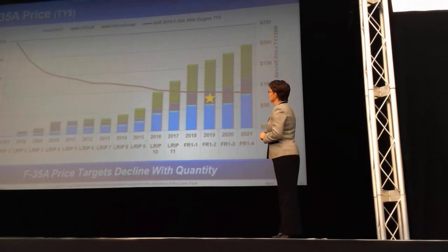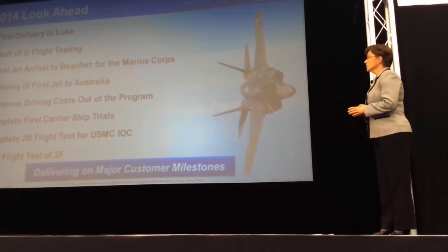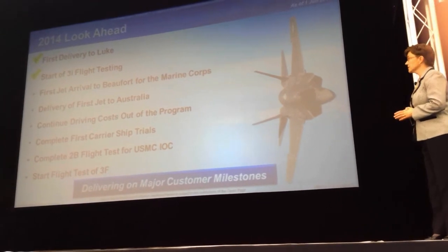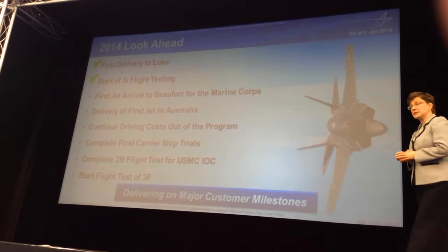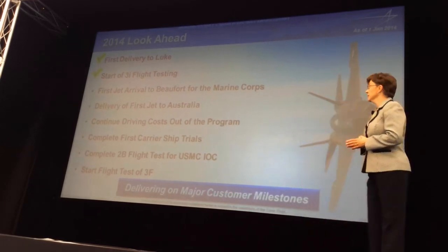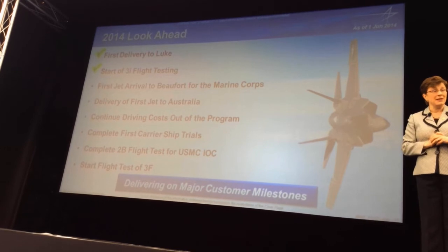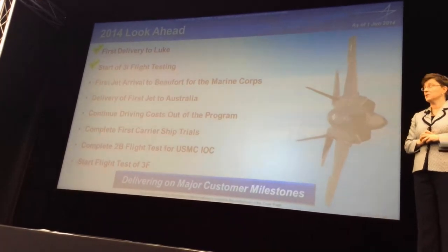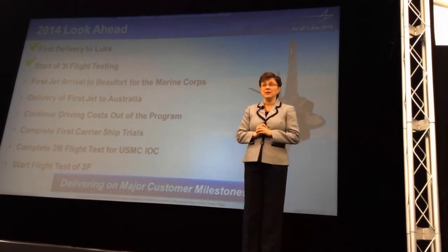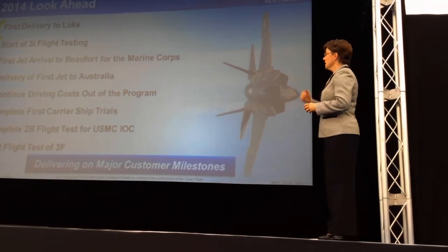The black line on this chart is the cost of the aircraft over time — the U.S. government's projection of what the aircraft should cost. Every lot, we've been able to price below that projection, which is where you want to be. My goal is that by 2019, we'll have an aircraft price below any fourth-generation aircraft you can buy on the market at that time. In 2019, we also start to get really good volume — over 100 aircraft in production at that point.